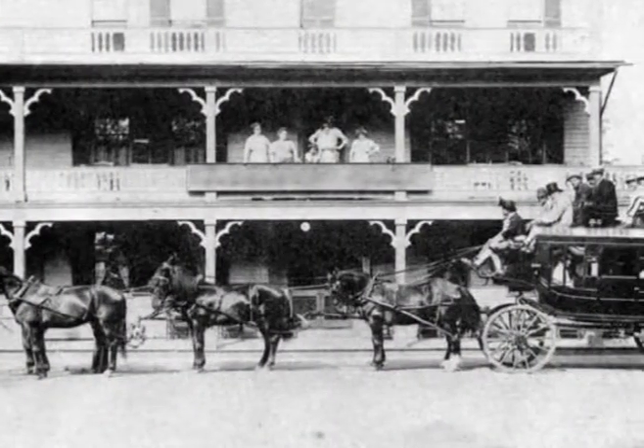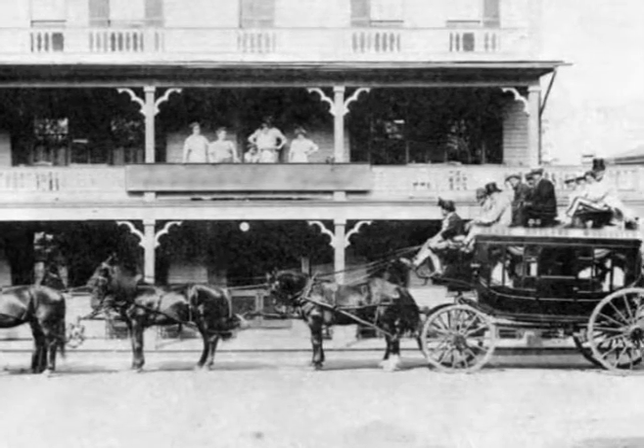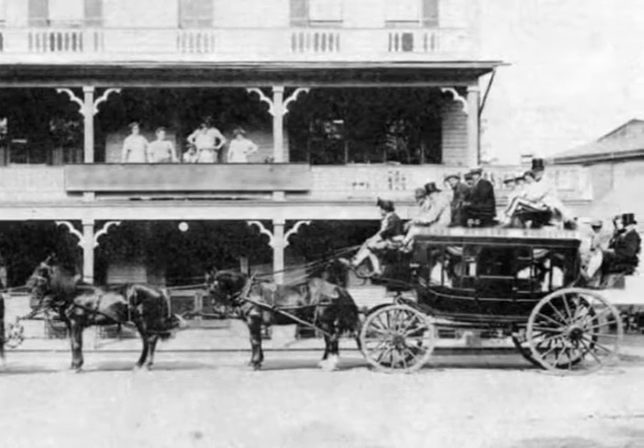When the canal opened in 1825, passengers were shuttled the 18 miles between Albany and Schenectady by stagecoach, rather than being asked to endure delays at those 16 locks that John mentioned.